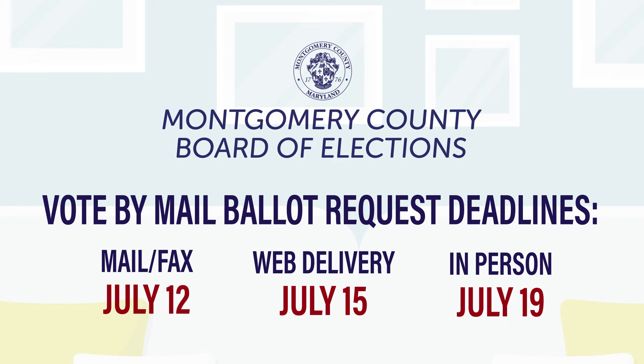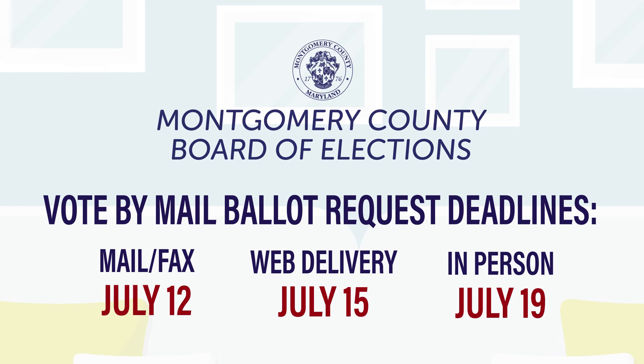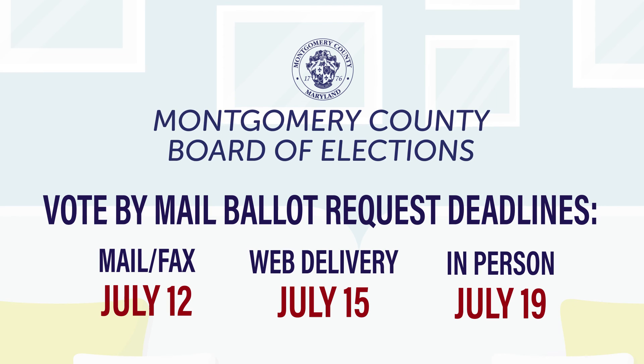You must choose between requesting a ballot by mail or voting in person. If you request to vote by mail ballot but change your mind and decide to vote in person, you will experience delays in voting and getting your ballot counted.